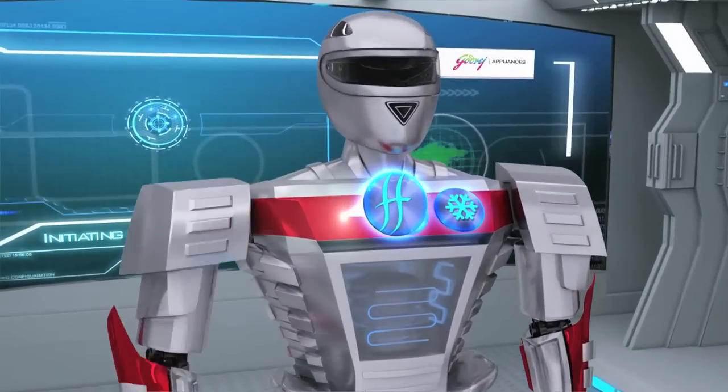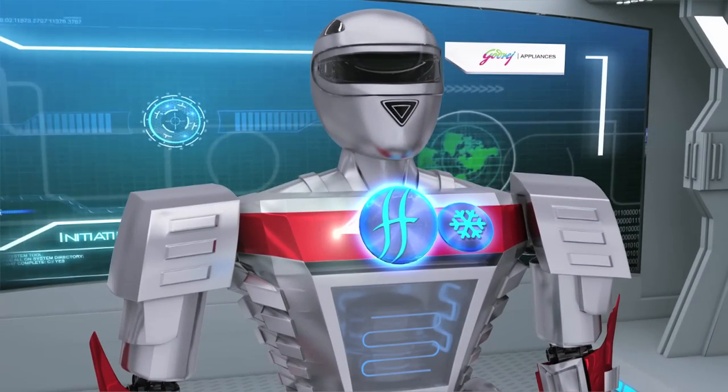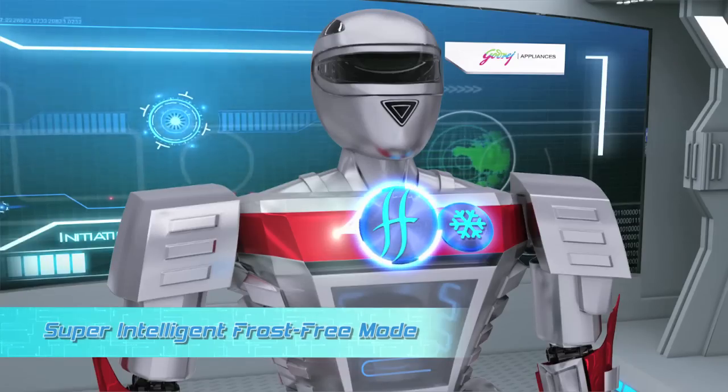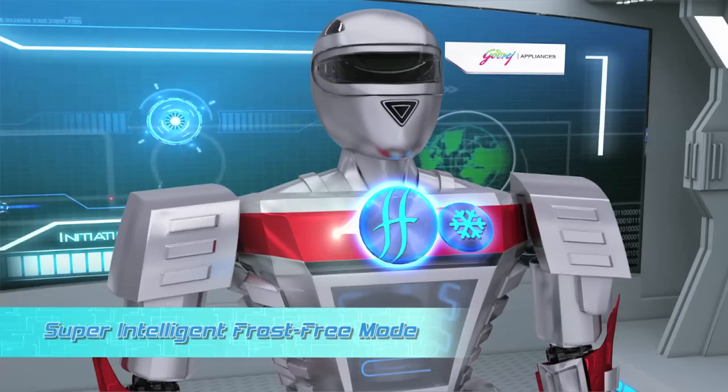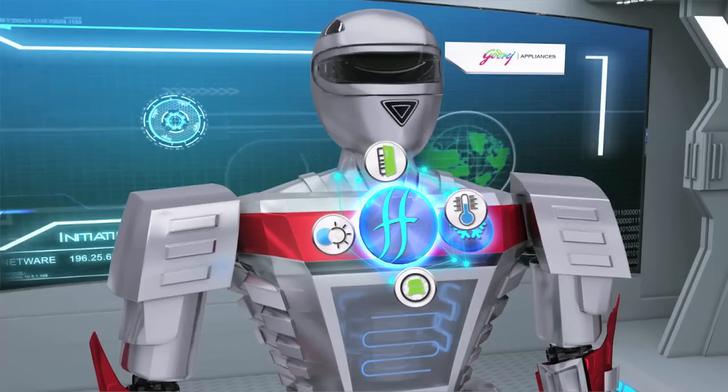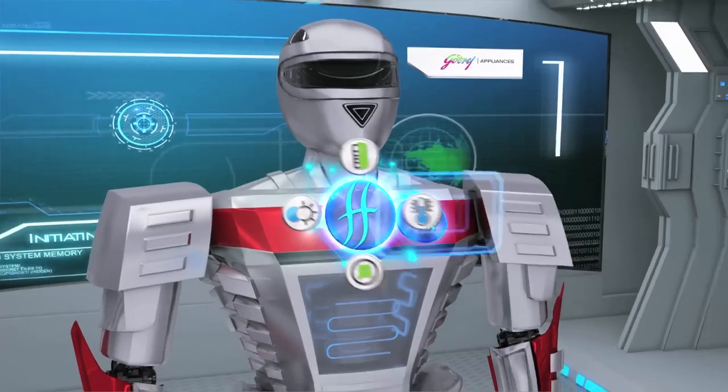Godrej Edge Digi is the only natural convection-based refrigerator that comes with super-intelligent frost-free mode. With four unique features that not only make your refrigerator as convenient as a frost-free, but even smarter.